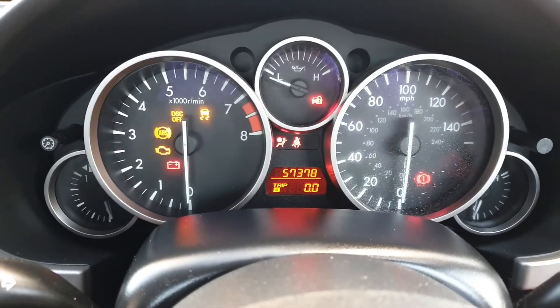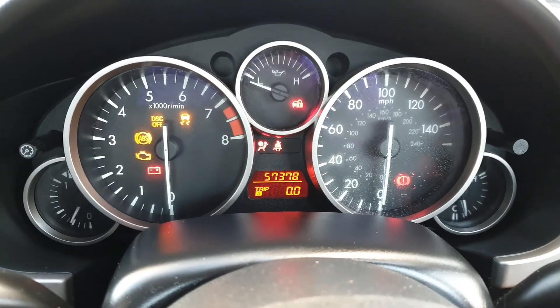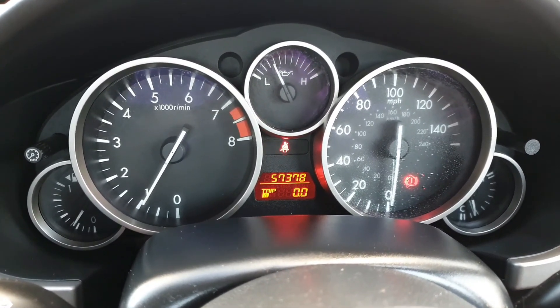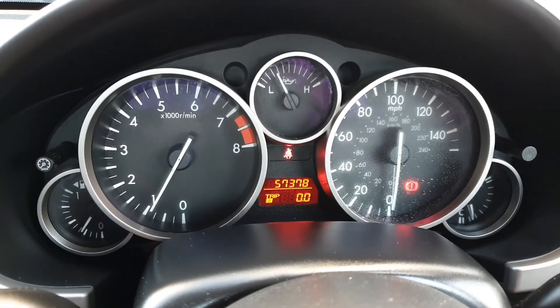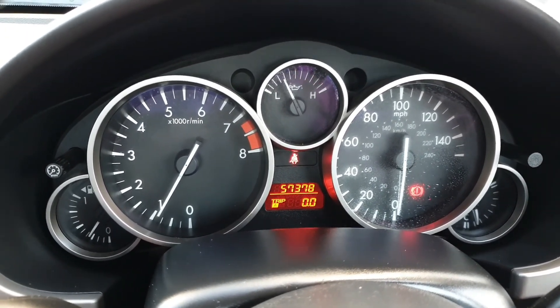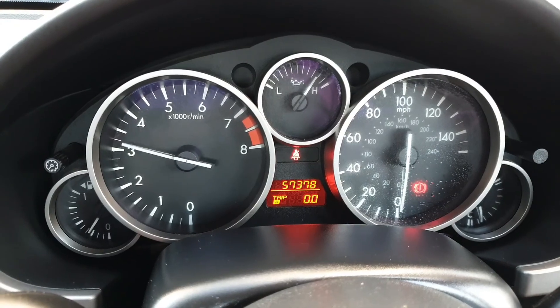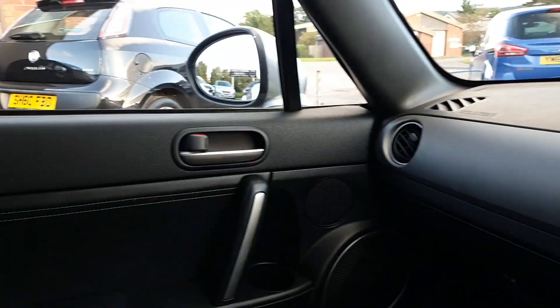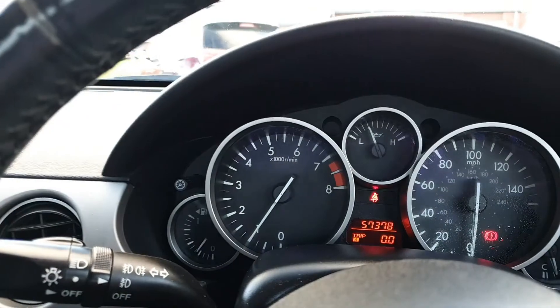Starting the car up — there's the mileage: 57,370. Starts well, drives really, really nicely. Tight gearbox. Handles spot on. Loves to rev. Really nice and tidy — just a cool little car, great fun.